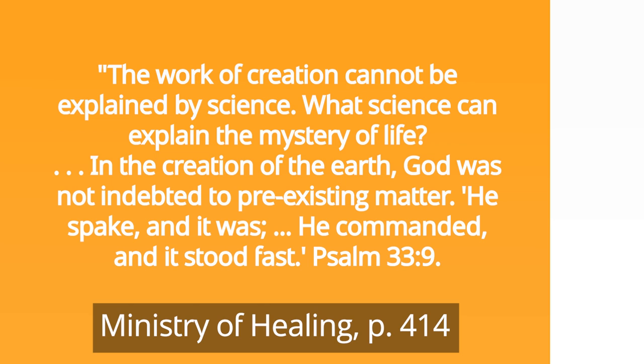Friends, love motivates all that God does, for He is love. He created us not only so we could love Him, but so that He could love us. How affirming to know we did not evolve from some kind of slime out of the sea, but were instead created by the hand of a loving God. In the wonderful book Ministry of Healing, we read: The work of creation cannot be explained by science. What science can explain the mystery of life? In the creation of the earth, God was not indebted to pre-existing matter. He spake, and it was. He commanded, and it stood fast — Psalm 33, verse 9.